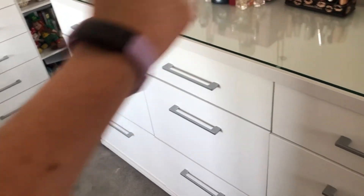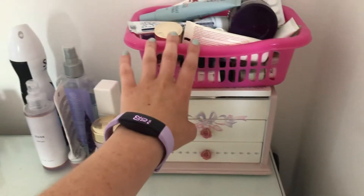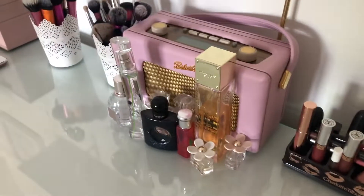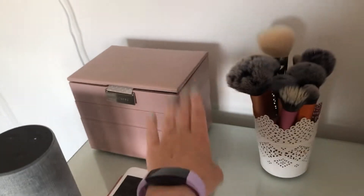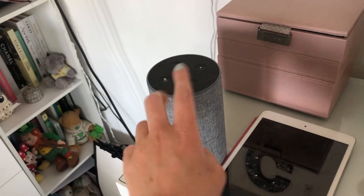The second drawer has pajamas, socks, shorts, summer clothes, tops, going-out clothes, all that kind of stuff. Then here I have watches, some jewelry, some receipts, and some makeup products I use a lot — that's why they're out. I also have some more products, lots of lipsticks, my perfumes, a radio, makeup brushes, another jewelry box where I keep most of my main jewelry, my Alexa, and my iPad.